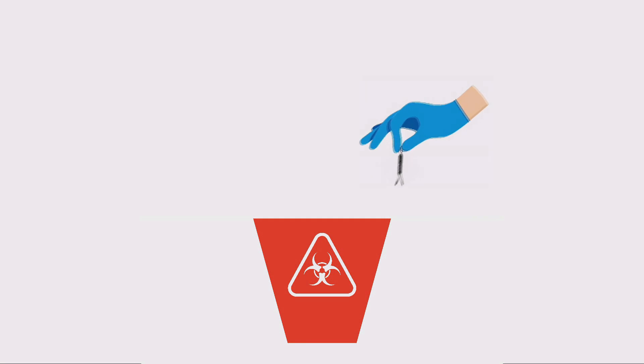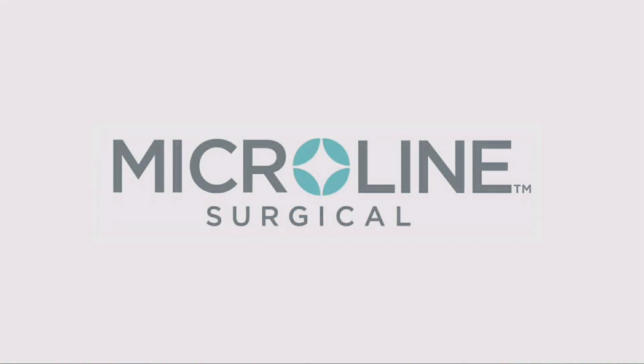At the end of the procedure, simply discard. When you throw away the tip, you throw away some of the risk.